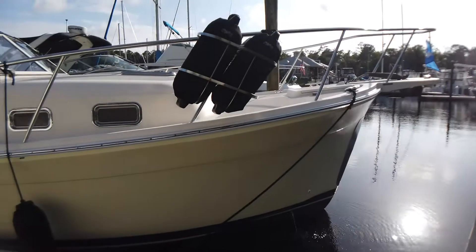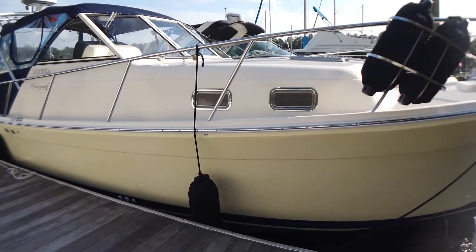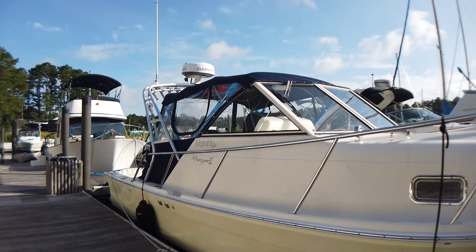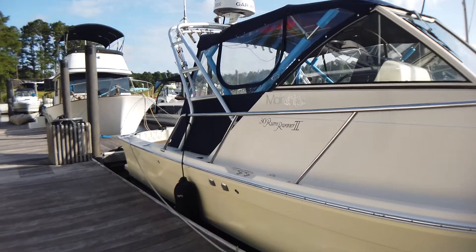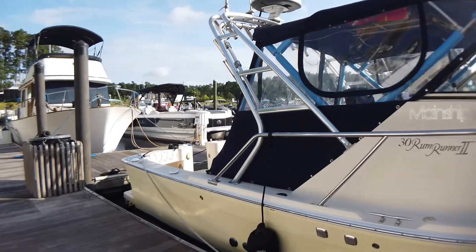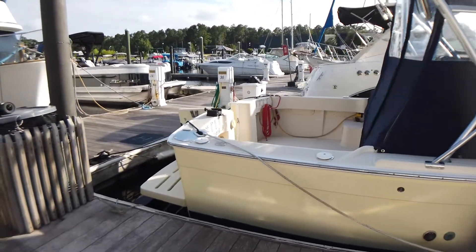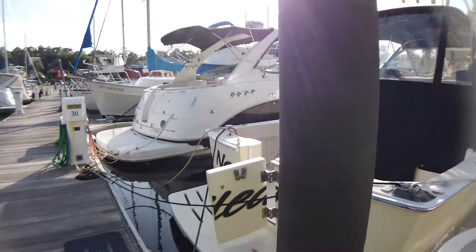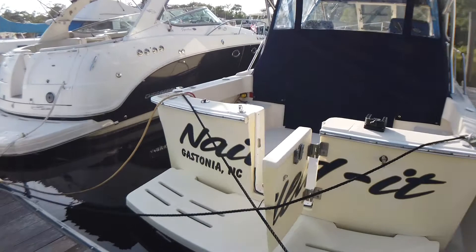This is a 2005 Mainship Pilot II Rum Runner. She is the updated model — they changed the draft, added a five-bladed prop, and changed the interior layout after 2003.